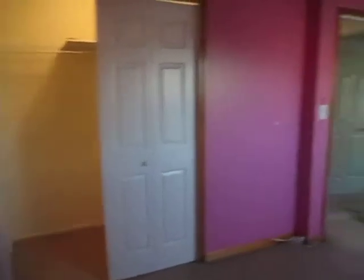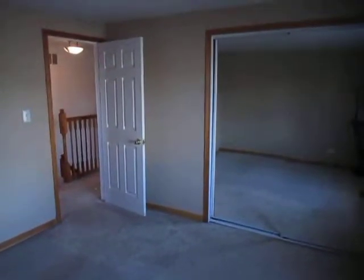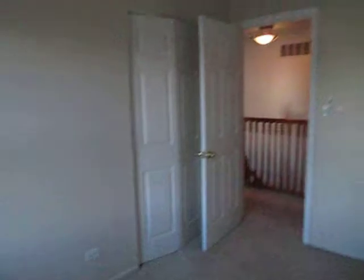Up the carpeted stairs to the second level. Bedroom one, carpeted — closet's over there. Bedroom number two, largest of the three bedrooms, carpeted — closets are over there, they're mirrored. And bedroom number three, also carpeted — closet.